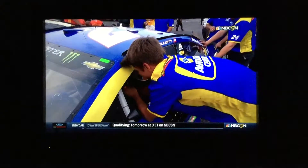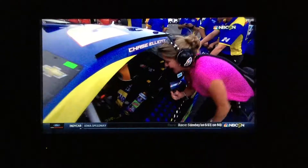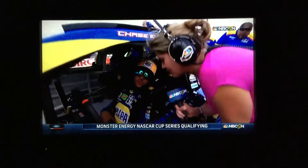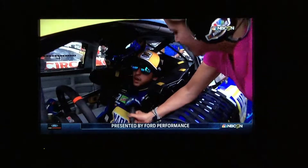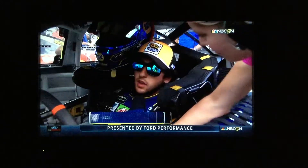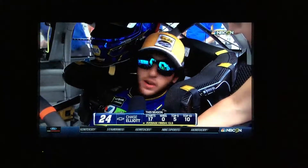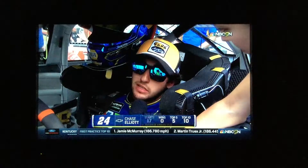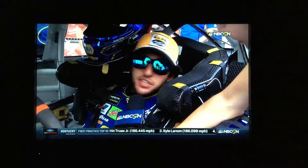Just trying to get situated as they'll get the steering wheel on. Chase, an eventful Xfinity qualifying we just saw — it's a tough track. What do you anticipate with your 24 car today? Hopefully just a solid couple laps. I thought our race balance and qualifying run in practice was pretty similar, so I hope that's the case here. And if it is, we'll try to keep it between the ditches.